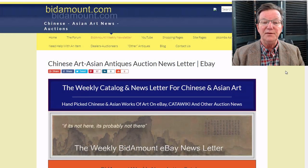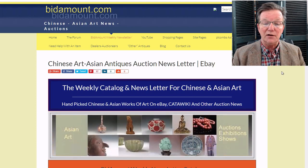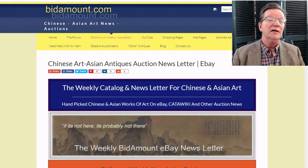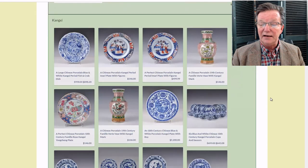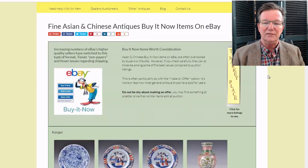Hello, this is Peter Combs from Bidamount.com and P.L. Combs Asian Art in Gloucester, Massachusetts. Today is Friday, May 17th, 2019, and this is our weekly video. We've been updating the eBay Today page regularly, and a lot of people have asked about the Buy It Now page — it's linked several places off the home page and on the newsletter page.